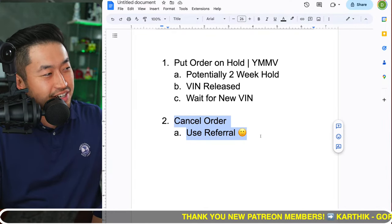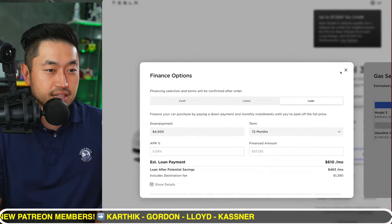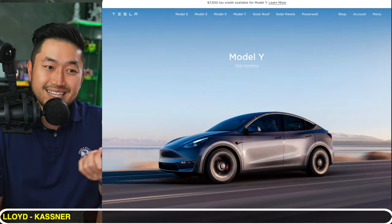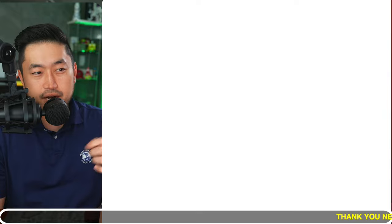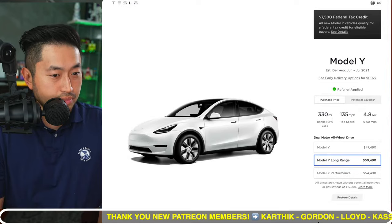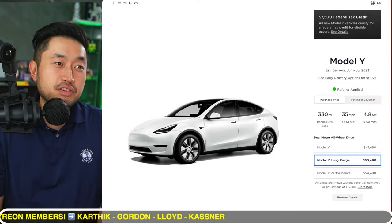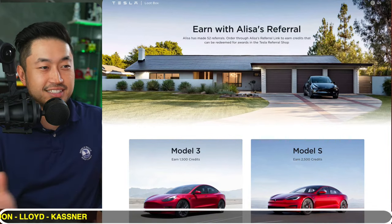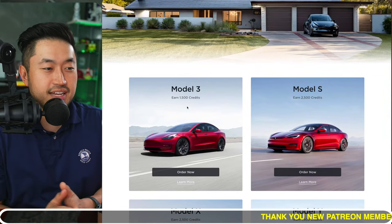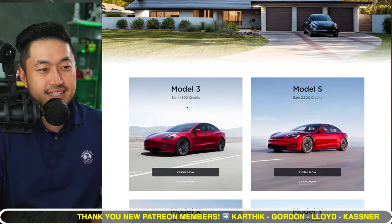The second option is canceling your order. If you've got a Model Y order locked in at the current pricing, the only thing you're going to lose is the $250 deposit — though there is a way to get it back. If you use someone's Tesla referral link — maybe even our Tesla referral link down below in the description — you'll get 1,500 credits, which equals 500 supercharger miles, which has some value in itself.